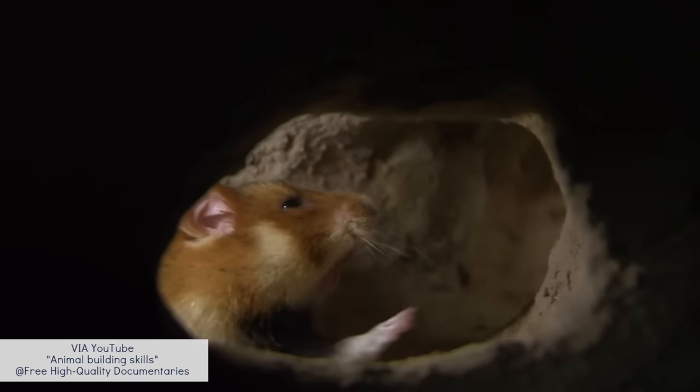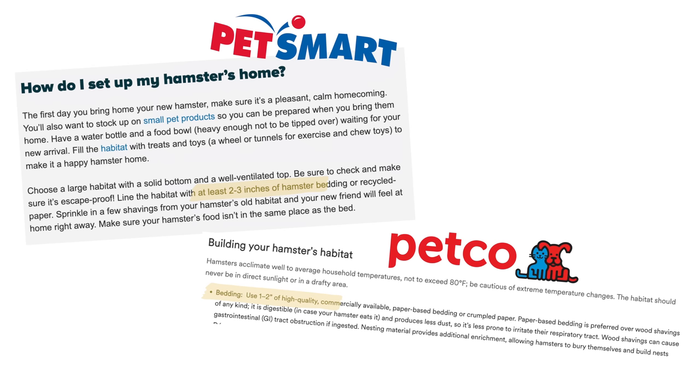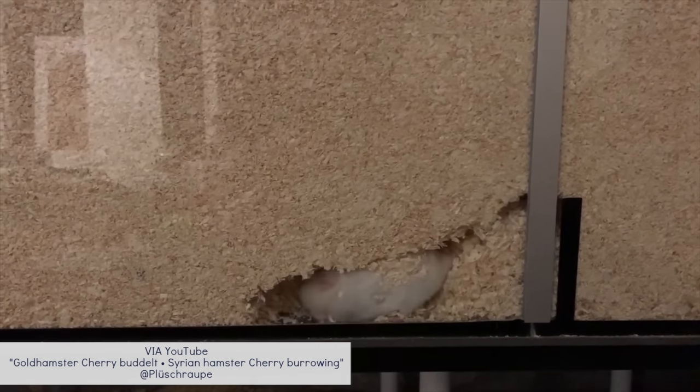For a long time, hamsters have never really been given the opportunity to burrow — something that comes naturally to them. In the wild, they would live in deep burrows where they would sleep, store their food, use the bathroom, and raise their young. Because stores and societies have really only ever said to line the enclosure with one to two inches of bedding, many hamster owners have never even gotten the chance to see their hamster actually burrow.